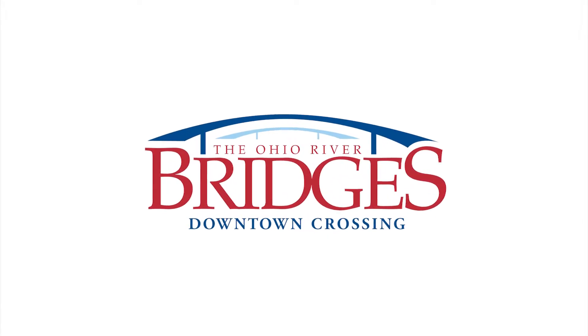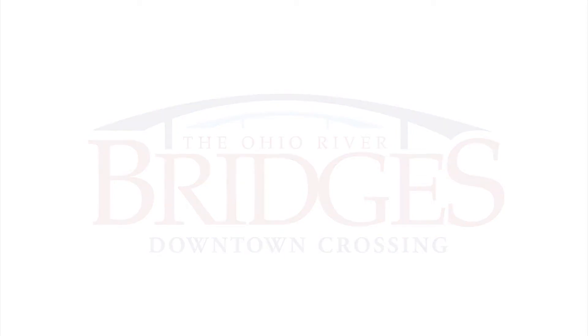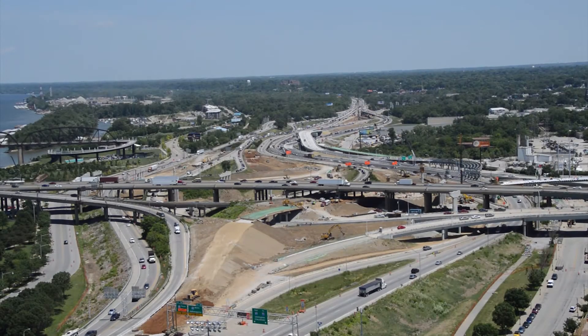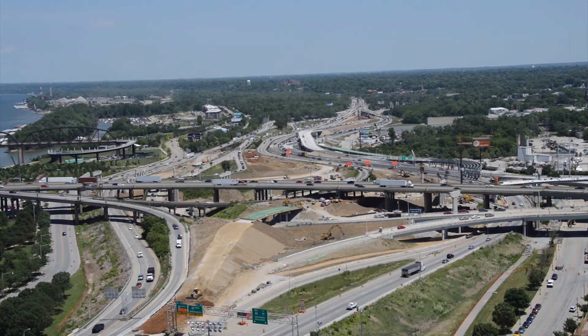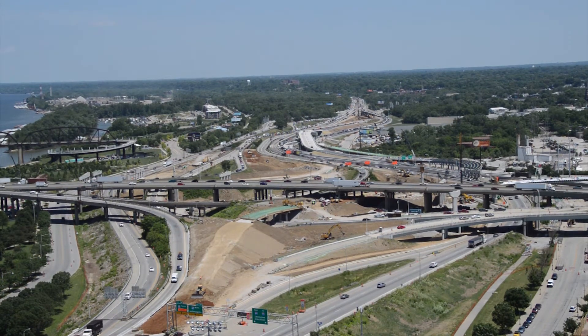The biggest and most complicated portion of the downtown crossing is reconfiguring the Kennedy Interchange. Plans for this section call for improving traffic flow where I-64, I-65, and I-71 converge in downtown Louisville.